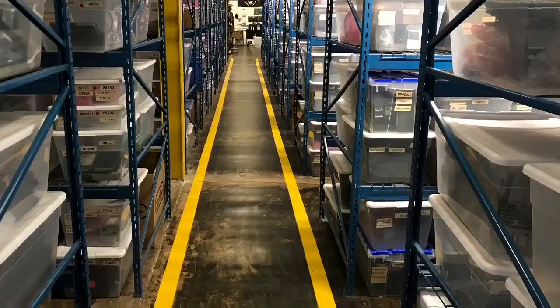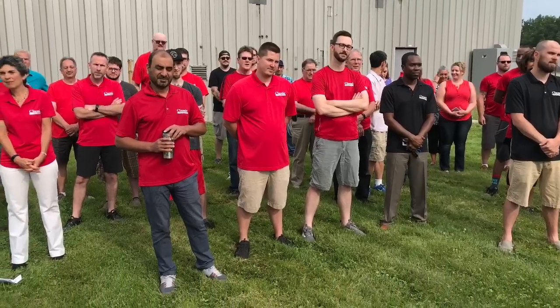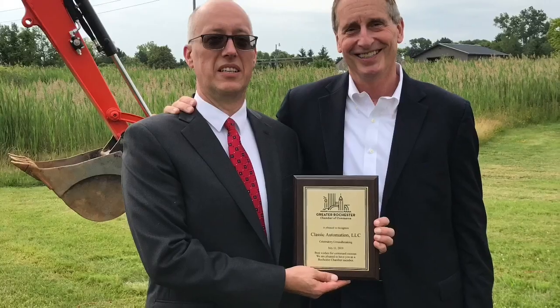We sell to over 100 countries worldwide. Our customers are industrial companies that are producing products and have industrial machinery. It's many different industries, and they are companies that typically have a production problem — they need a spare part to get back up and running.